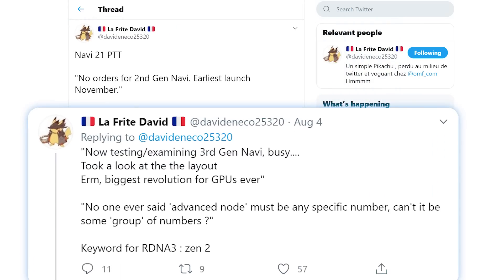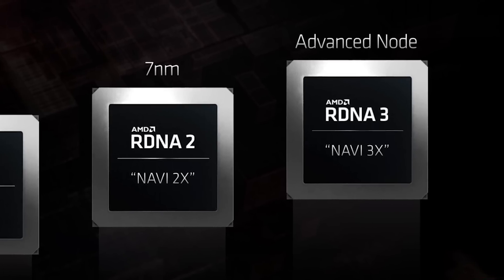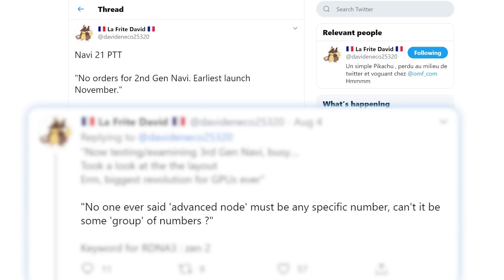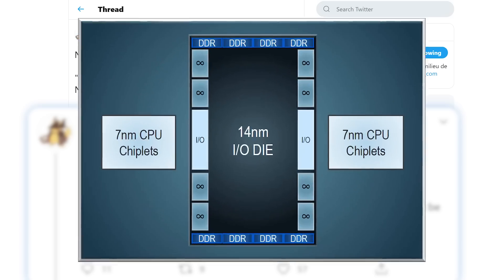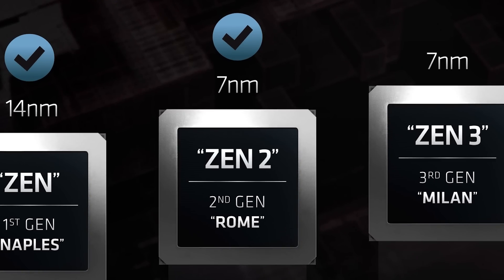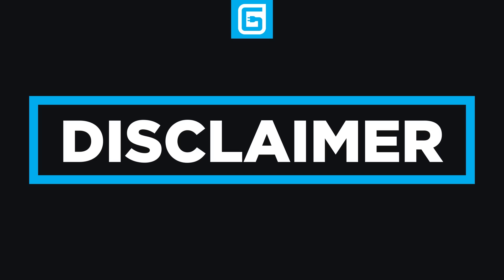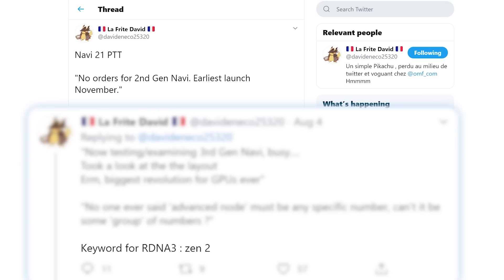Lastly, he actually claims to be testing third-gen Navi, and he says a couple of huge things here. For one, it's apparently a revolutionary change. He mentions the 'advanced node' we've seen in AMD's roadmaps, and states that it doesn't have to be a specific number — it can be a group of numbers — and then relates it to Zen 2. That could mean a few things, but it definitely sounds like we could be looking at a chiplet design with one chiplet using, say, 5nm and another being 7nm, similar to how Zen 2 works. AMD could be playing around with multi-chip modules on GPUs, but we know they've had issues with it in the past. As always, time will tell.